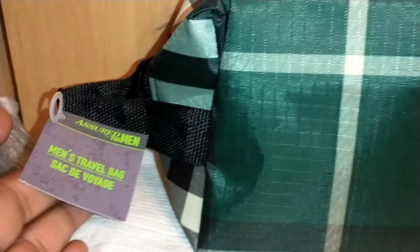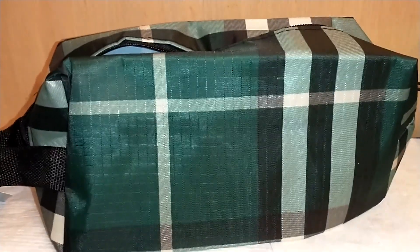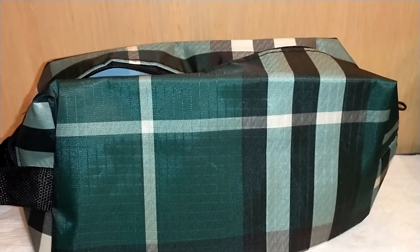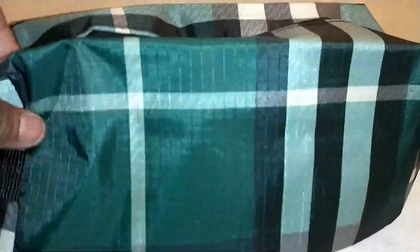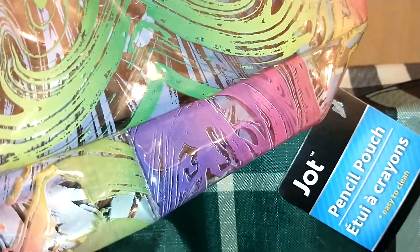Another new item Dollar Tree is carrying is by Assured — it's a men's travel bag, like a dopp bag, not quite as thick but still decent quality. They had it in three patterns: this emerald green one, the same plaid in navy blue, and one in green camouflage. These were hanging on the end caps near where they keep men's toiletries and the bath section. Check them out — they might be hanging on a strip in your local Dollar Tree.